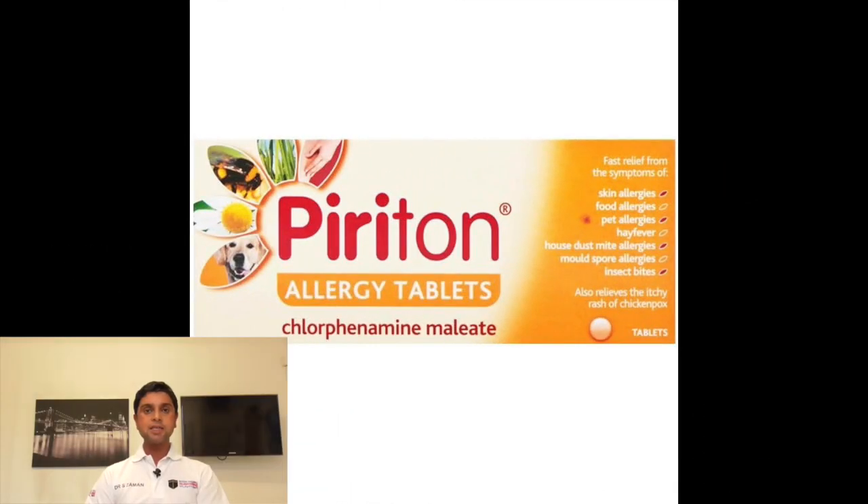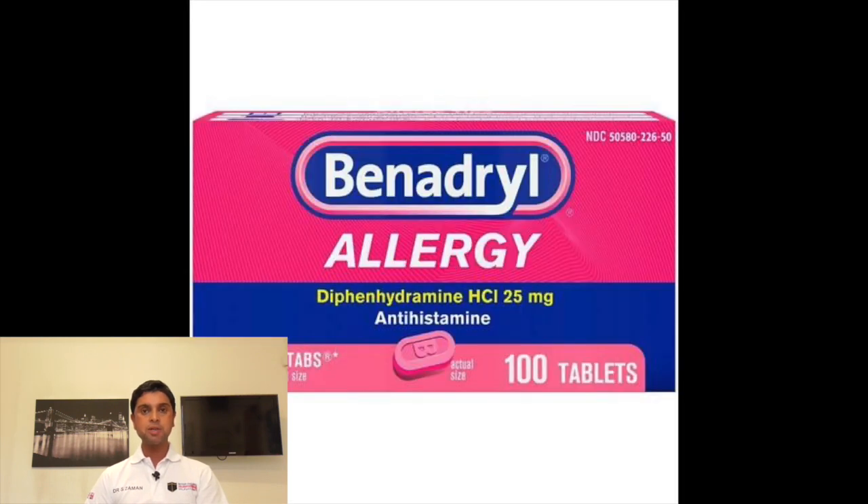Number six: antihistamines, such as chlorphenamine or cetirizine. Popular brands are Piriton and Benadryl. These are useful if you develop an allergy.